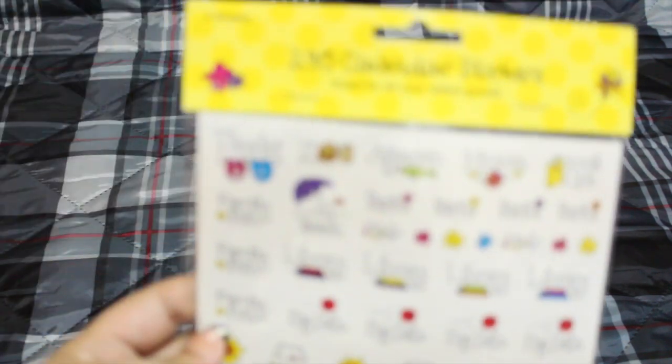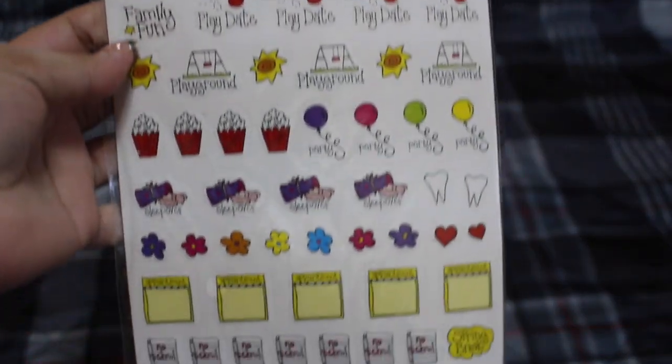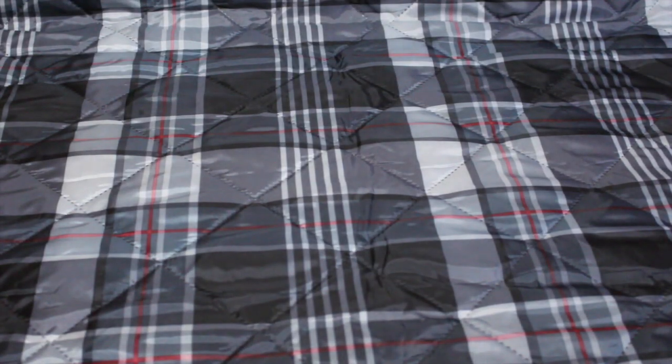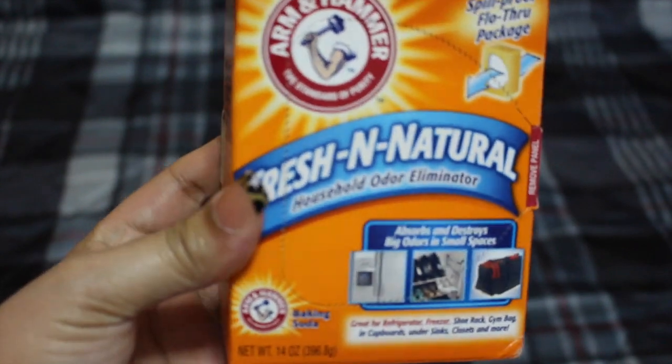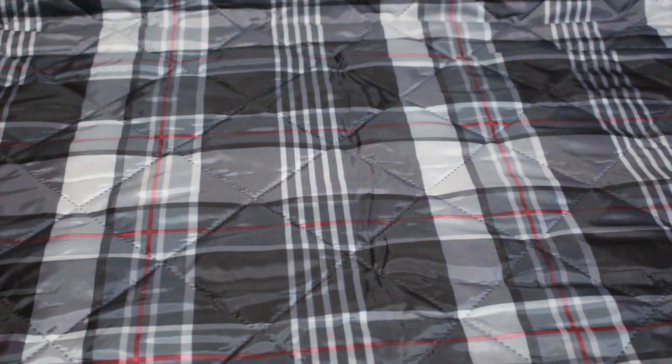I had bought another one of these — this was in no order, it was just an accumulation of three weeks' worth of Dollar Tree finds. I also bought baking soda for the fridge so it can stay fresh and keep the smell clean.